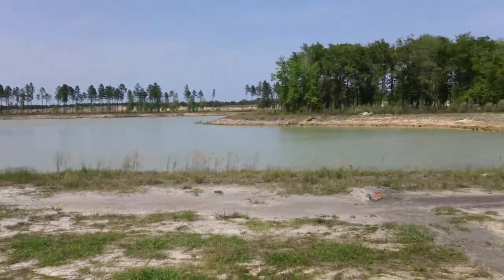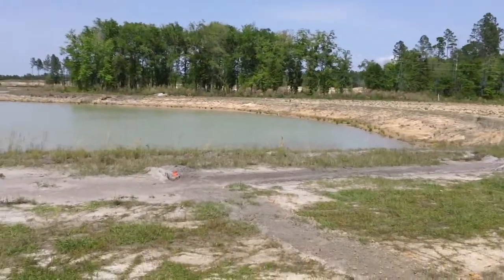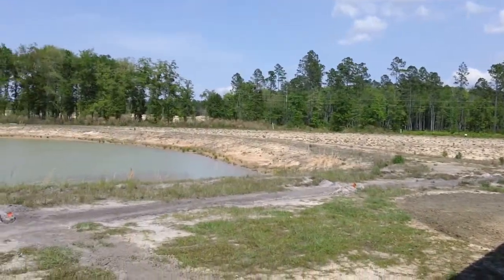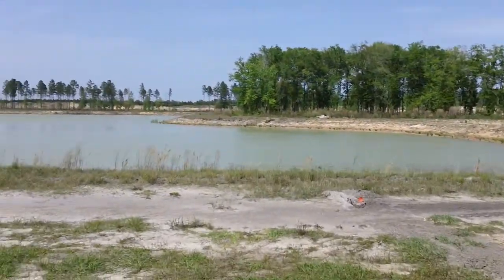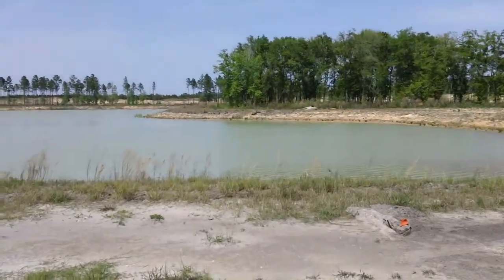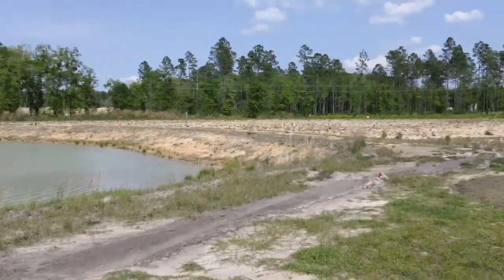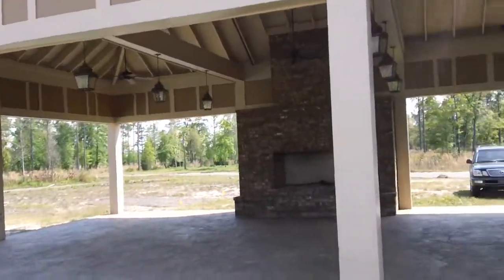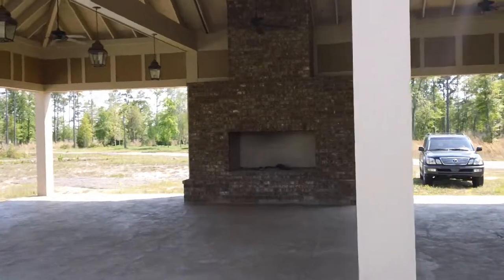We're down at Peninsula today showing JJ the project, getting ready to put some finishing touches on some mowing, cleaning up, and landscaping that's getting ready to take place here at the lake house, or community house.